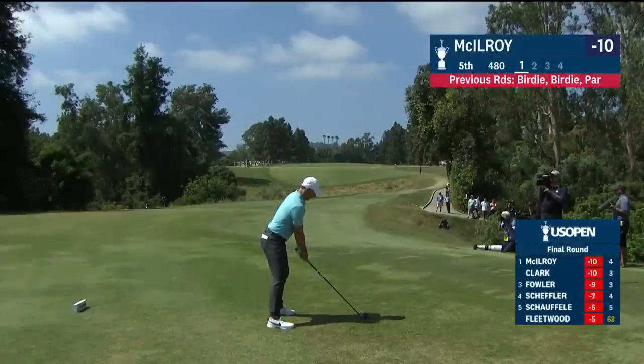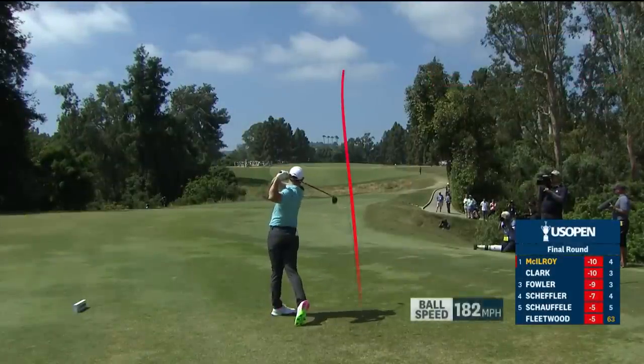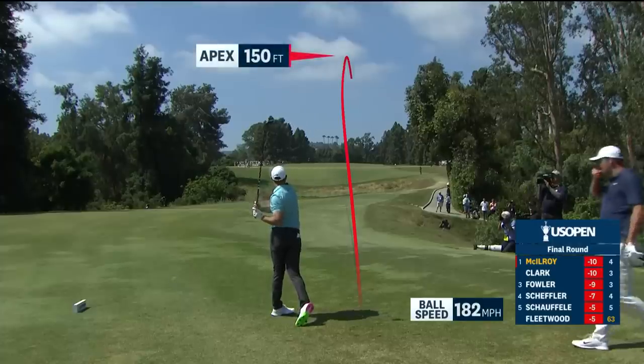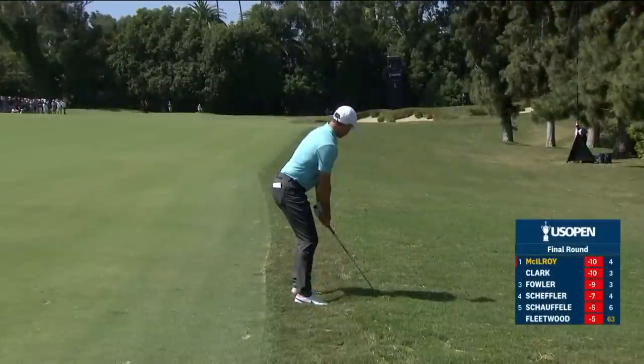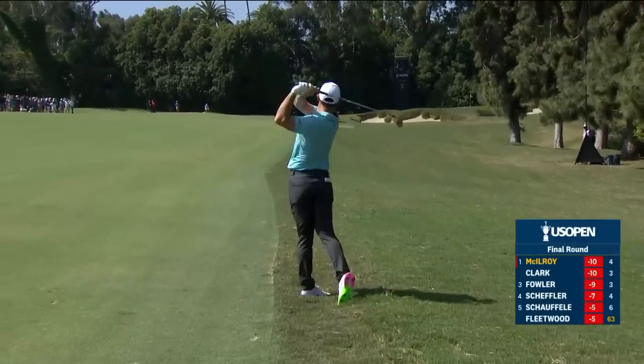McIlroy tackling this 480-yard par four — he's birdied it two of the three previous days. This hole played really difficult yesterday, not so much today. Just bounces off that slope and caroms into that right rough — that one doesn't look great. That's exactly what he did — up the left side using that terrain. That actually was a very controlled swing to a specific spot on the left side — very good.